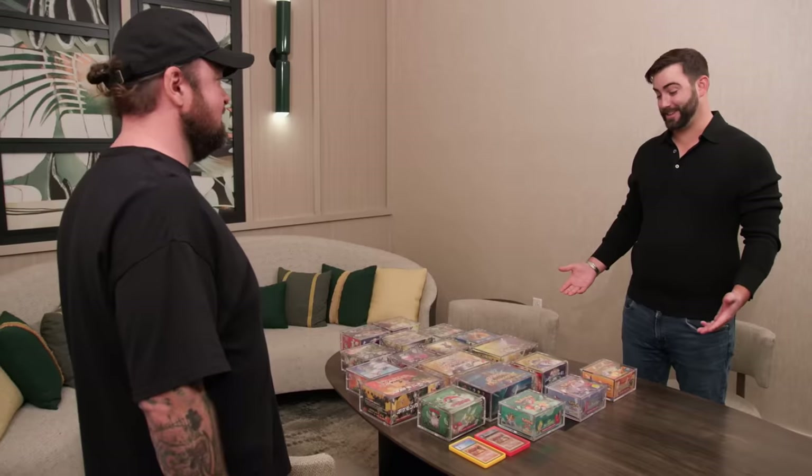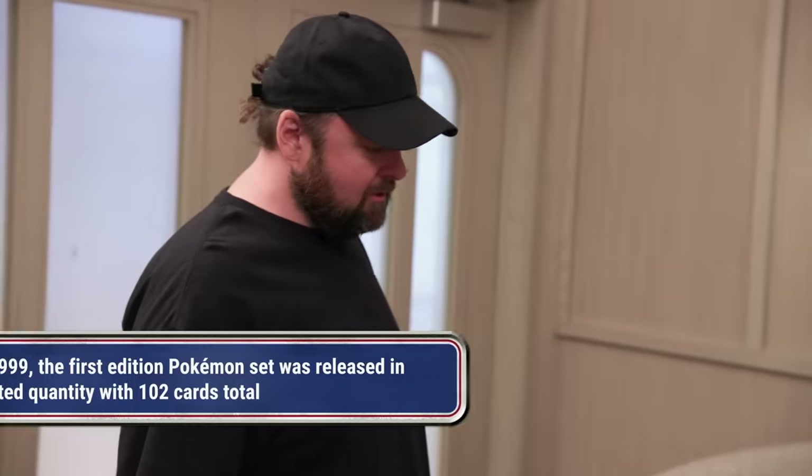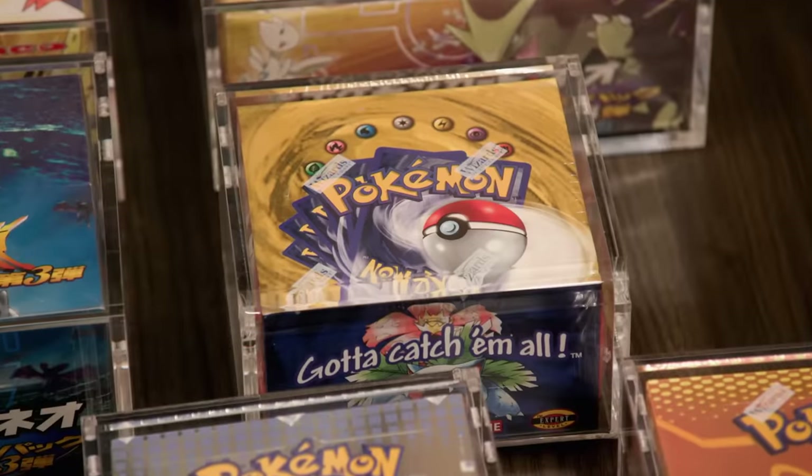Here's my vintage sealed collection that spans all the way from 1999 to 2006. I knew I was coming to look at this, so I asked Matt Quinn to come down to help me evaluate everything.